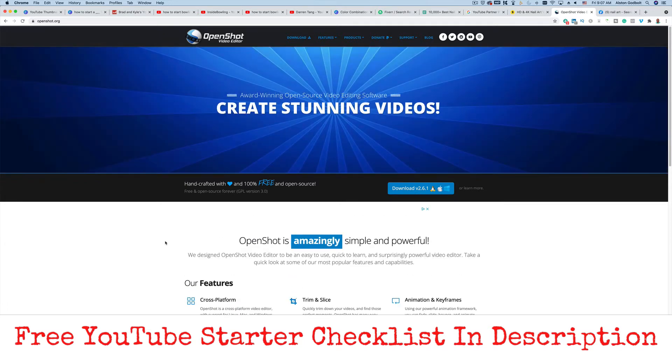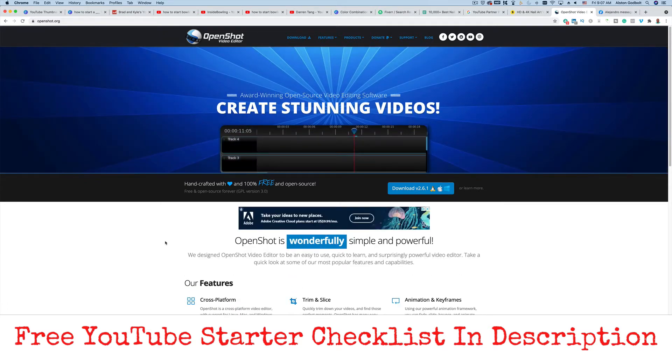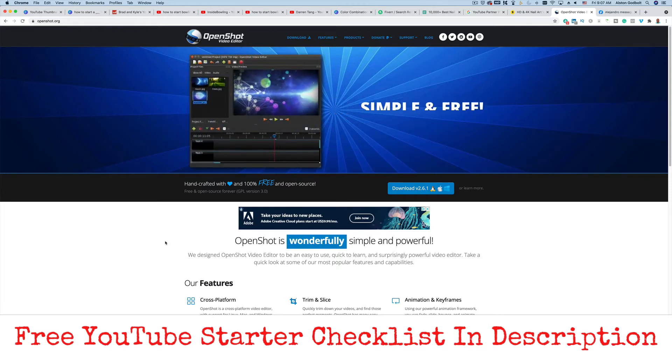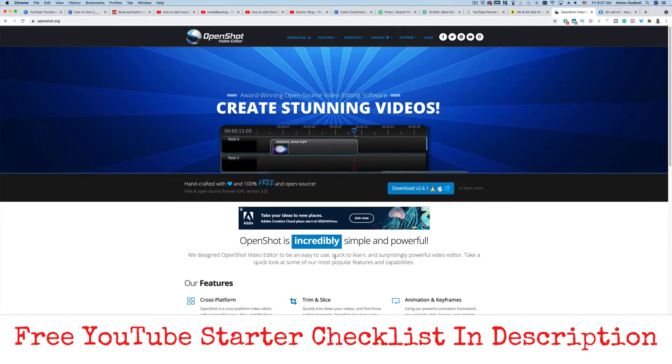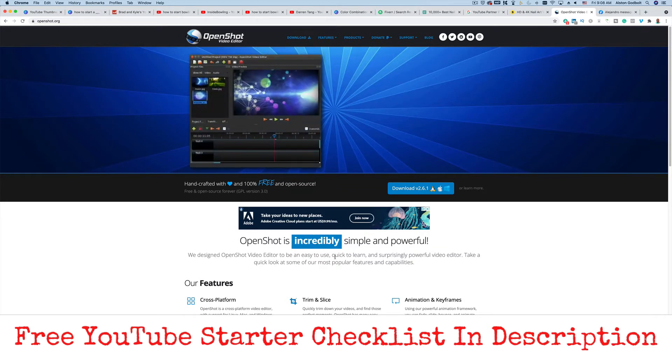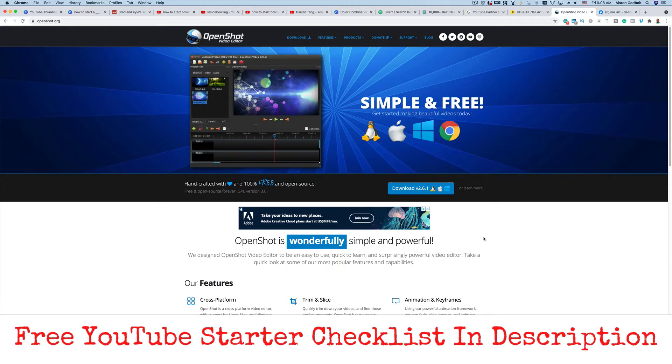There are premium video editing options with additional features if you do have some money to invest. If you have absolutely no money, you can start by recording on your smartphone — if you have an iPhone, you can record right from there and use openshot.org to compile your videos. If you have a Mac, you can use iMovie and QuickTime to create your videos for free. So again, you want a decent microphone, a decent camera, and video editing software.